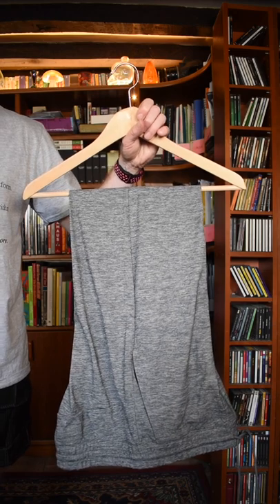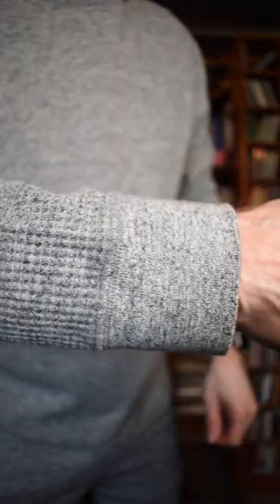Going for a relaxed at-home look today, starting with one of my own t-shirts and these joggers from Uniqlo — the basic drawstring joggers. And a Uniqlo sweat top. This top has quite an interesting texture.